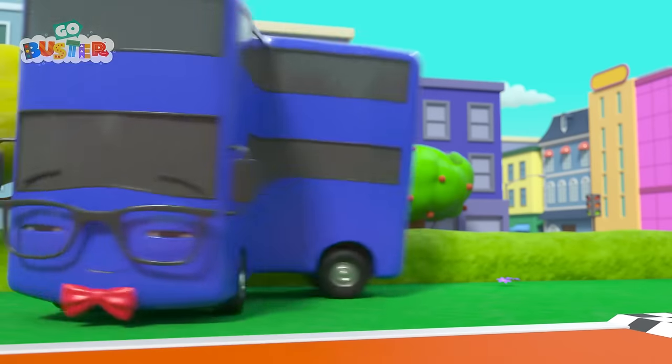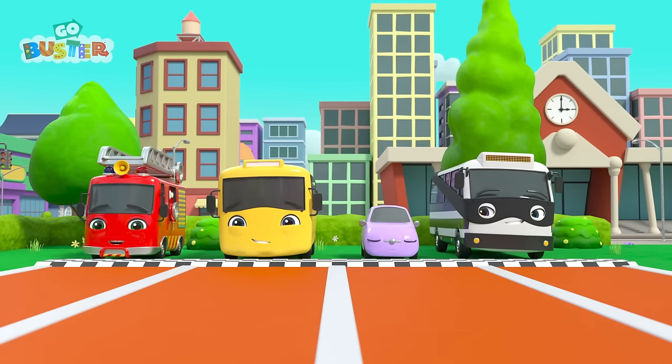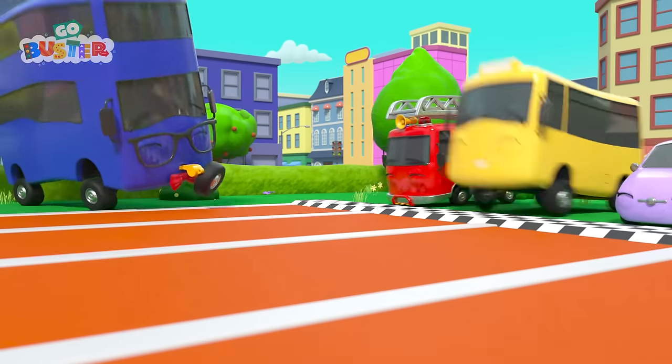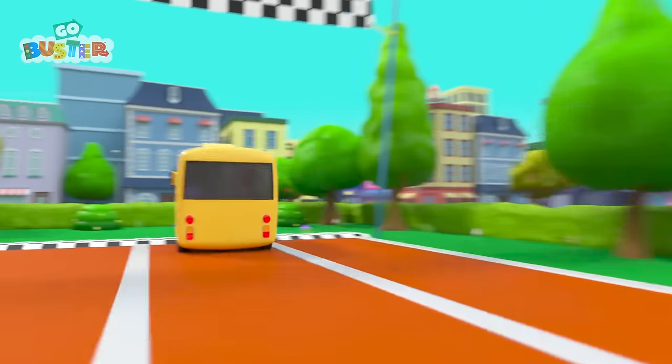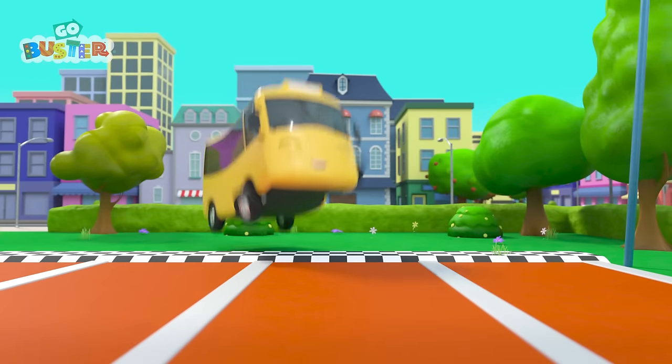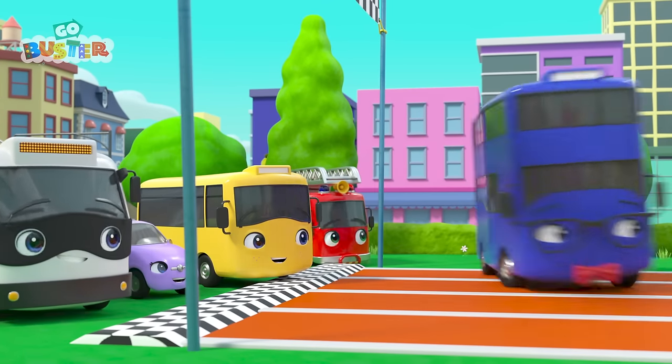Sports day at Buster's school! How exciting! First is the 100-meter sprint! On your marks, get set, go! Go, Buster! He's the winner! Hooray! That was easy! Buster is the fastest in school!